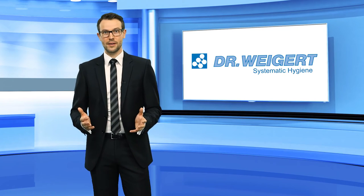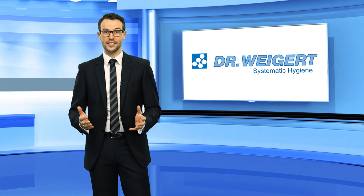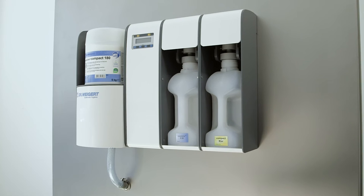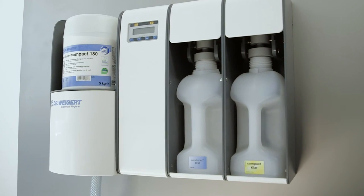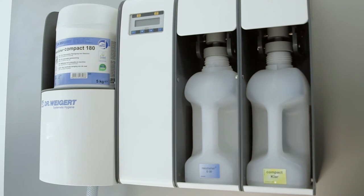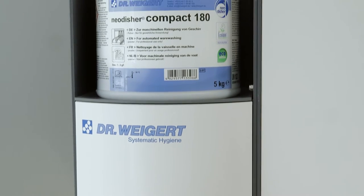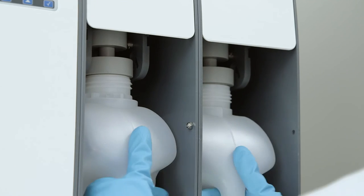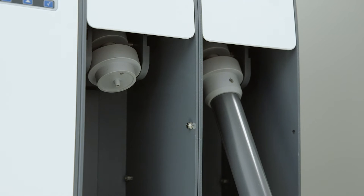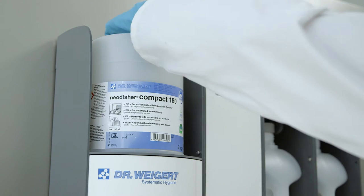With Vigomatic Compact Smart as well, space and cost-effectiveness play a key role. The extensively redesigned dosing station supplies dishwashers with detergents, rinse aids and additives — for example, against stubborn starch, tea and coffee stains. The Vigomatic Compact Smart works with the Dr. Vigert cartridge system, making it even easier to use than before.